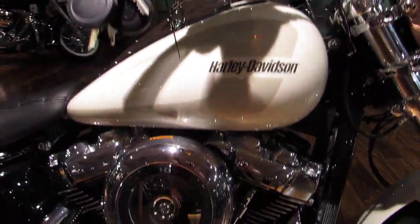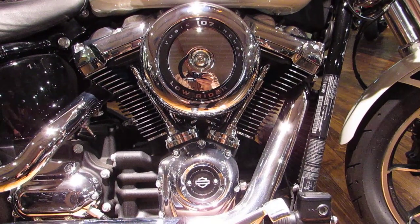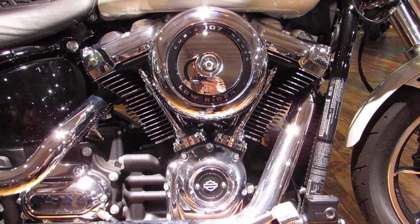Five gallon fuel tanks are going to be feeding that 107 cubic inch Milwaukee Eight motor. Four valves per head, single inner head cam, dual plug heads as well. Tons of power, super efficient, counterbalanced and rubber mounted.